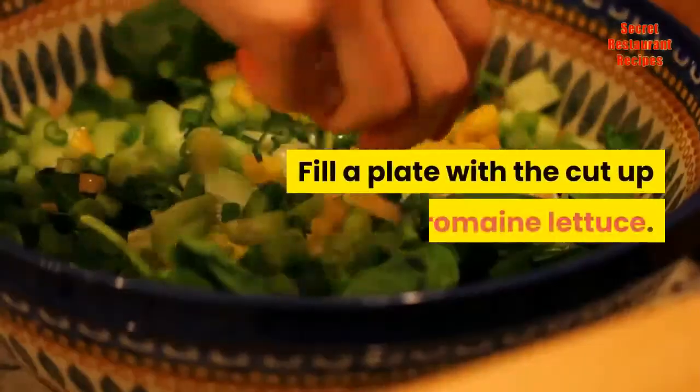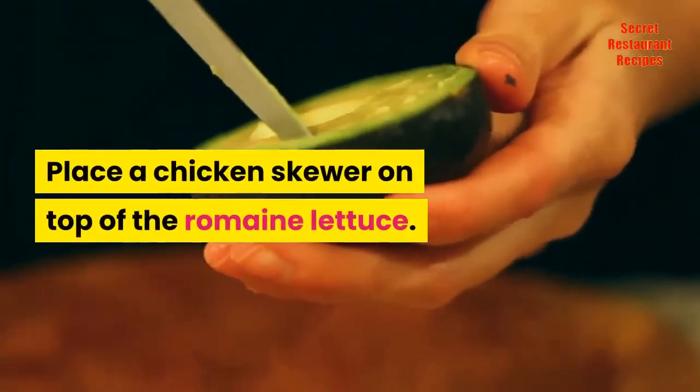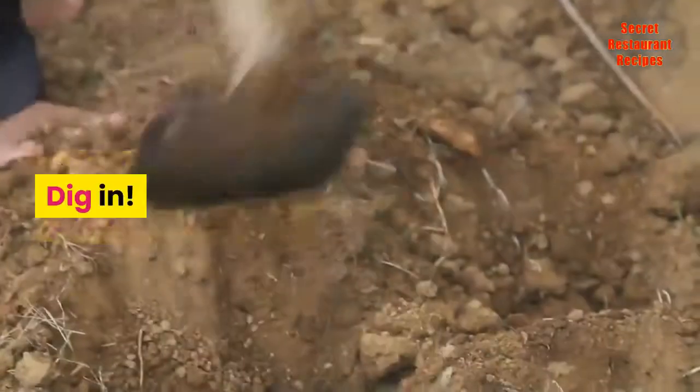Fill a plate with the cut-up romaine lettuce. Place a chicken skewer on top of the romaine lettuce. Sprinkle with the parmesan cheese. Dig in.